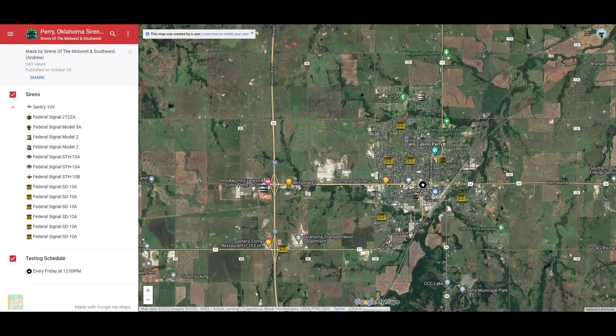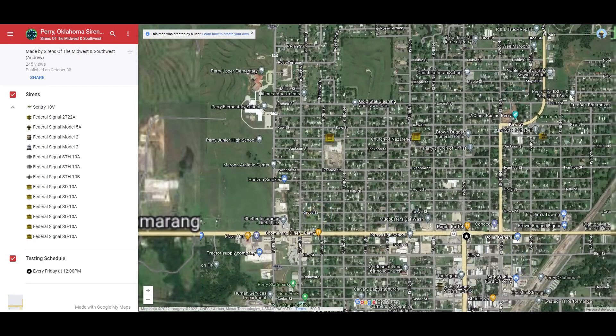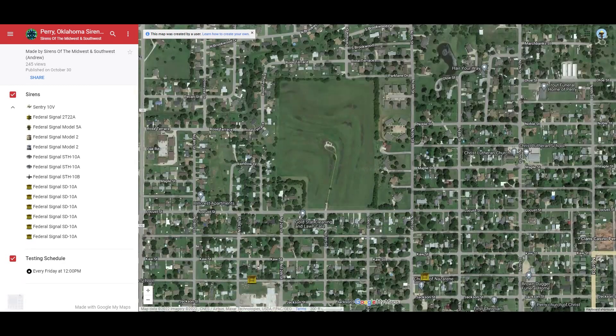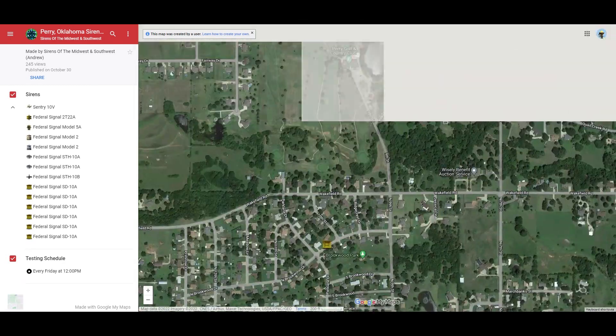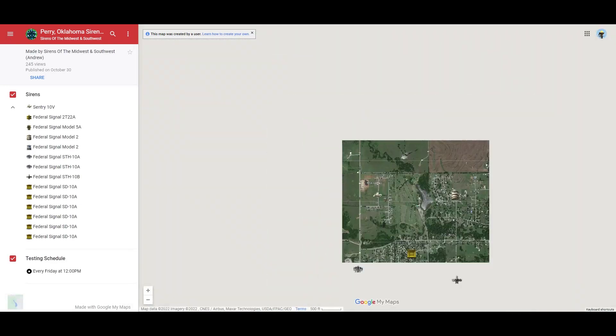Testing schedule, like I said before, every Friday at 12pm. I hope you guys enjoyed this video. Let me zoom out on the map so you guys can get a better look at these sirens one last time and where they're located in the city — just trying to help you guys out in case you need help finding any of these sirens.